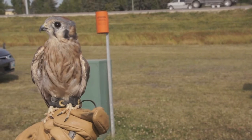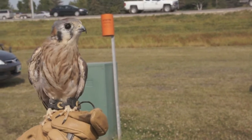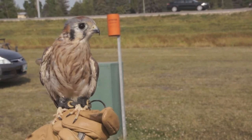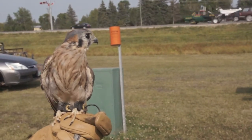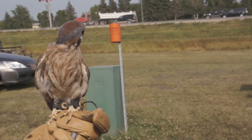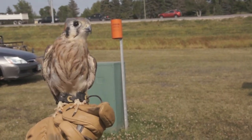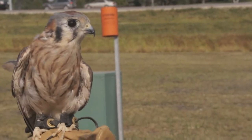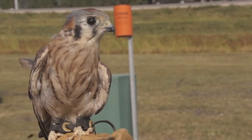We also have Keely. She is our female American kestrel. She is about seven years old, and she actually has a broken left wing that healed incorrectly when she had fallen out of a nest as a baby. So unfortunately, she'll never be able to fly other than two feet off the ground. She can't be released, can't migrate, can't hunt on her own.